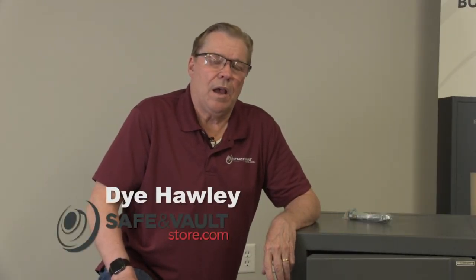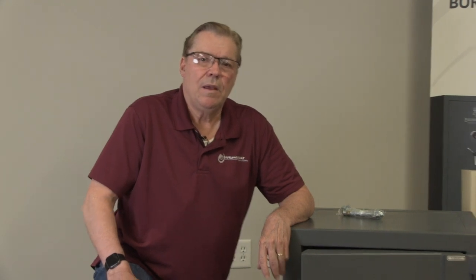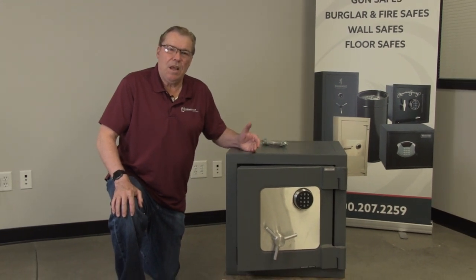Hi, I'm Di the Safe Guy, Di Hawley, Sales Manager at SafeinVaultStore.com, here to talk about the Gardall TL-15-1818 Burglar Fire Rated Safe.